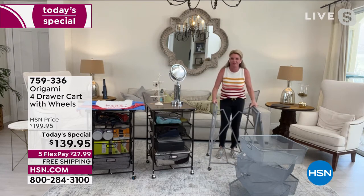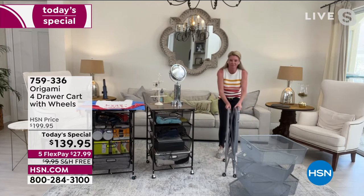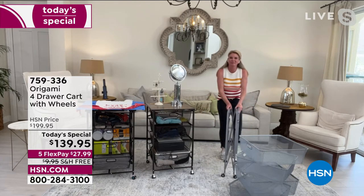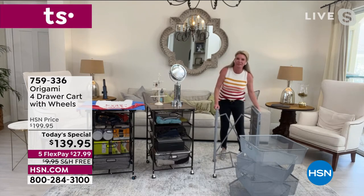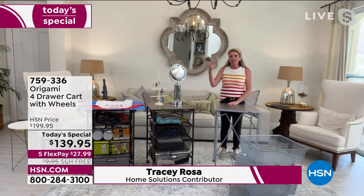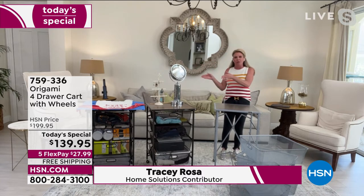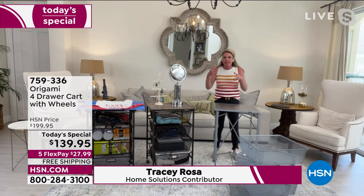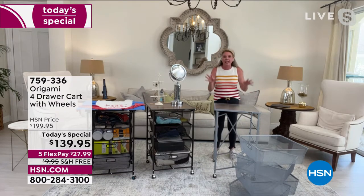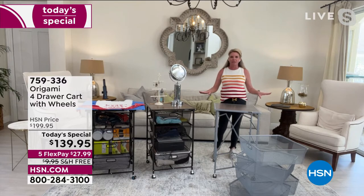It's the perfect size. We have a lot of Origami — some which is a little bit thin and tall, some which is big for storage units. This is perfect for any room. What I want people to do as we go through this presentation is do a quick inventory of all the different rooms in your home — see that clutter, that mess, that closet, that bathroom — and see how this is going to make a crazy difference when it comes to organizing and decluttering.